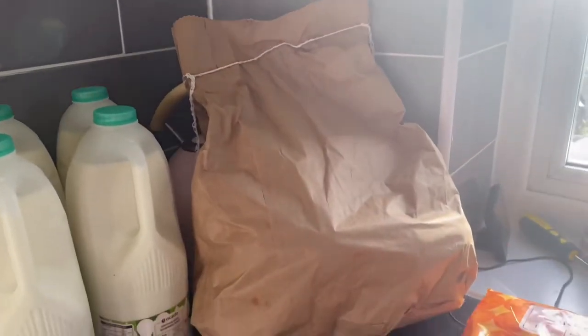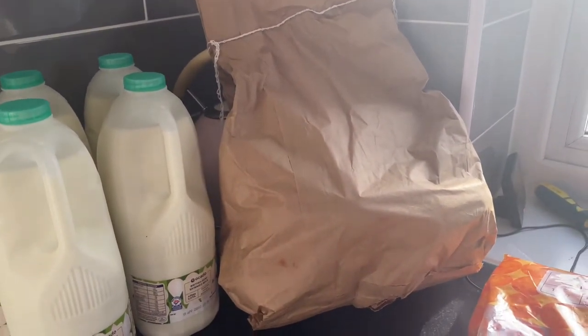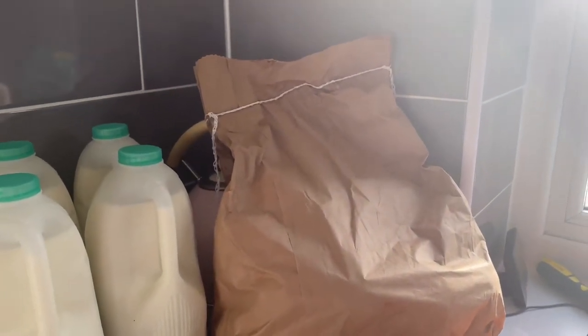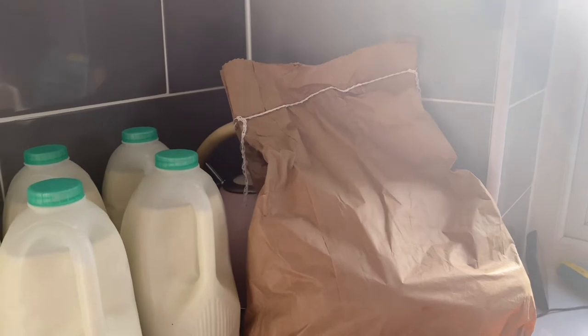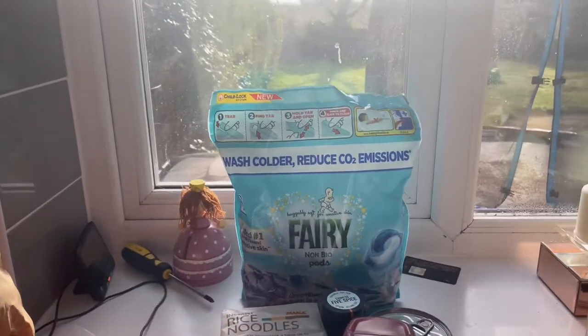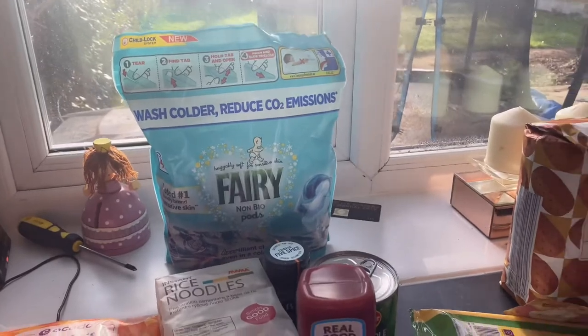We've got a big five-kilo bag of potatoes. That will do sausage and mash, cottage pie, and all sorts. We always get a big bag and they always go within the week. We also got some Fairy washing tablets for the washing machine.